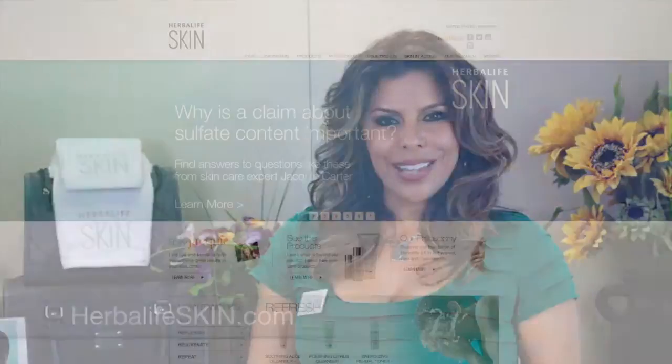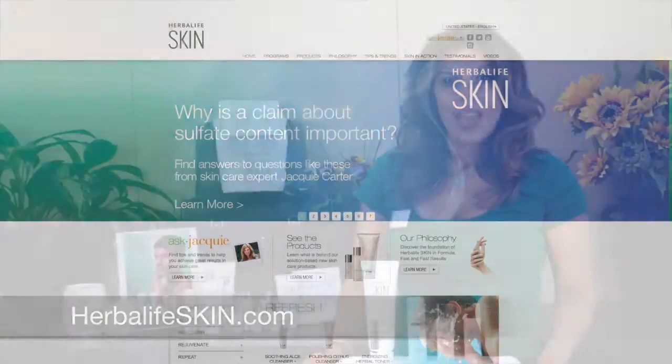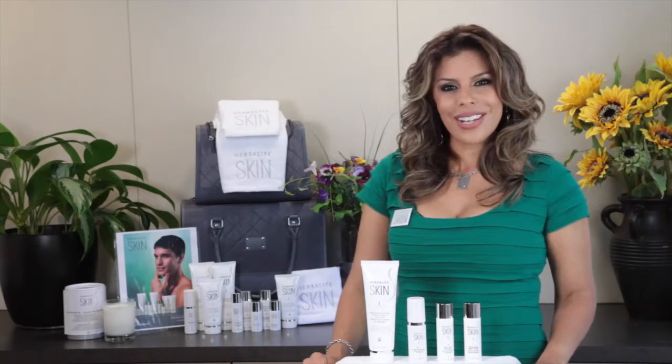Once a male client sees how easy it is to get the best morning shave ever with the Herbalife Skin Basic Program, he'll want to know how else to get the best outer nutrition every time he steps up to the sink. Show him our entire line at HerbalifeSkin.com. For more great resources to introduce Herbalife Skin to your clients, visit MyHerbalife.com.